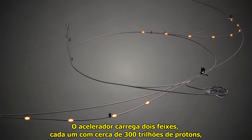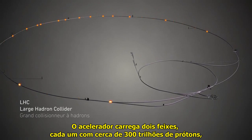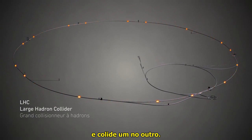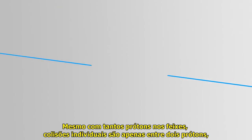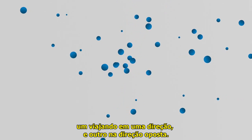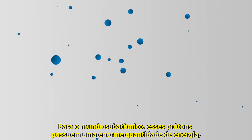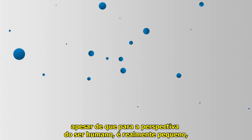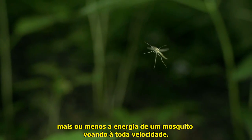This accelerator takes two beams, each containing about 300 trillion protons, and shoots them at one another. Even though there are lots of protons in the beams, individual collisions are only between two protons — one traveling in one direction and one traveling in the opposite direction. For the subatomic world, these protons have an enormous amount of energy, although from a human perspective it's really very small — about as much energy as a mosquito flying at full speed.